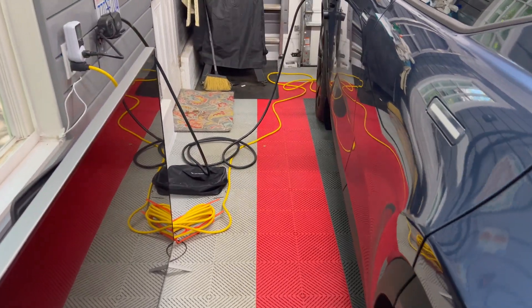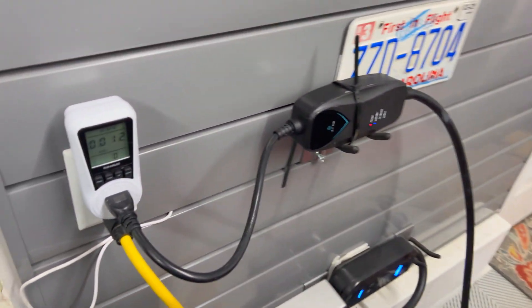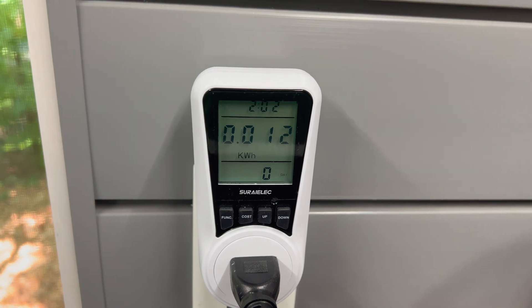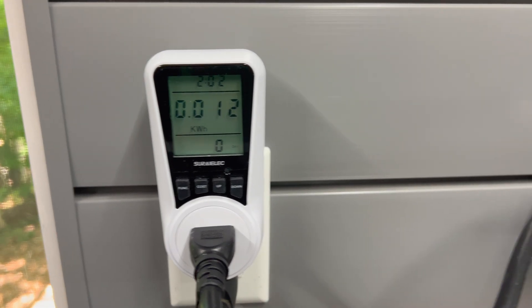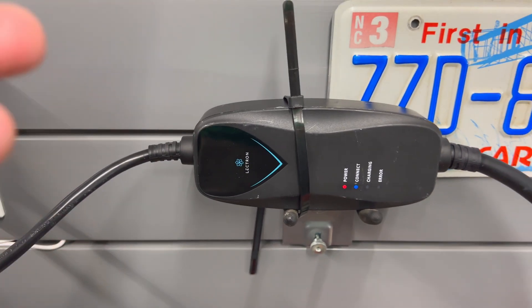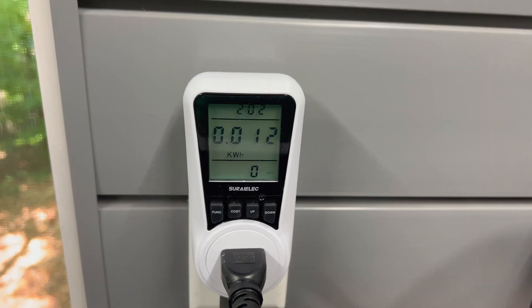Welcome back. It's now 12 hours later. Let's check up on the status of the car. As we can see, the EVSE has only used a tiny amount of power: 0.012 kilowatt hours. My guess is that this very small amount of usage is due to keeping the LED lights and circuitry on for the EVSE, and it's not actually powering the car at any point during the last 12 hours.